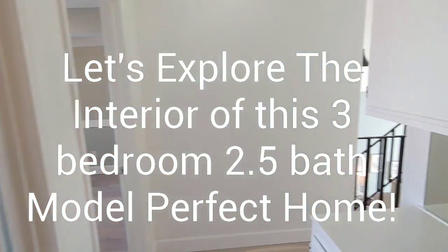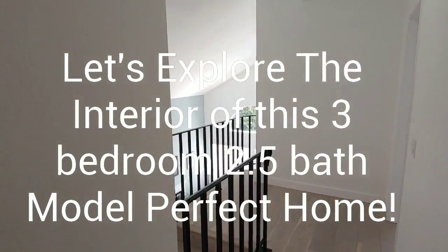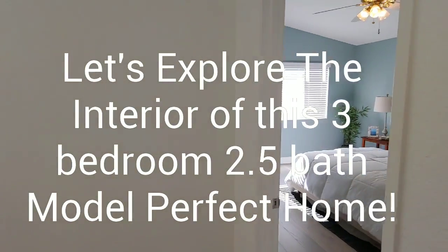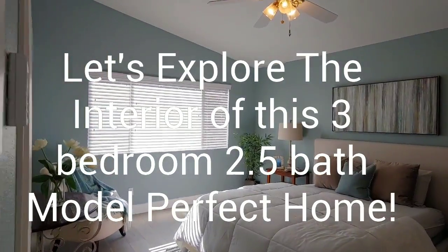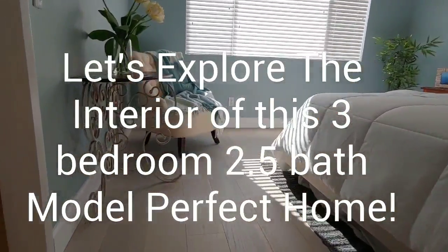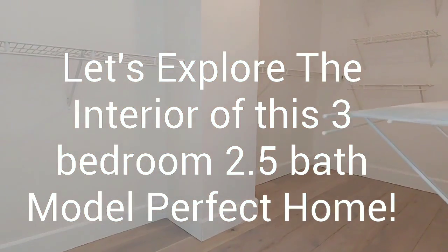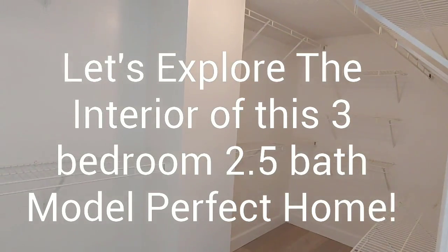Once we come down the hallway on the second floor landing, we'll come into the master suite — and this is one of the shining features of this house. The master bedroom has very large vaulted ceilings, a ceiling fan, double pane windows, window coverings, and a walk-in closet that's going to be large enough for both your clothing and shoes.